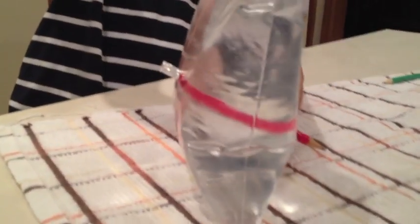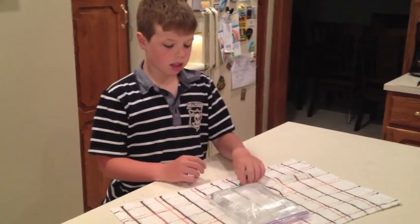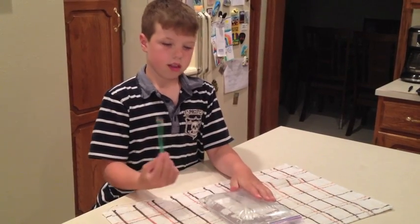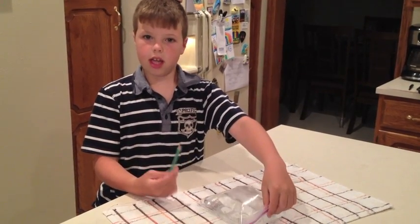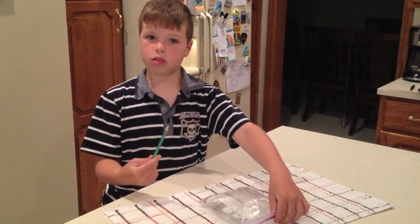Looks like it is sealing pretty well. The second experiment is with the circle pencil going through the plastic bag with water in it. I think my hypothesis is that it won't seal the bag.